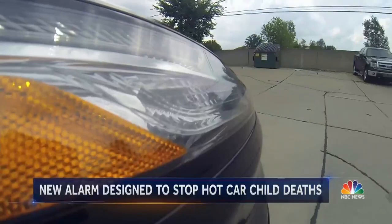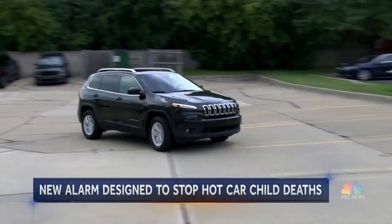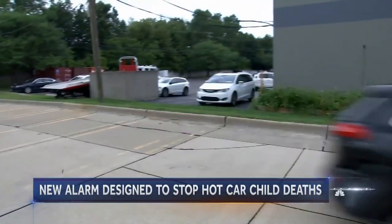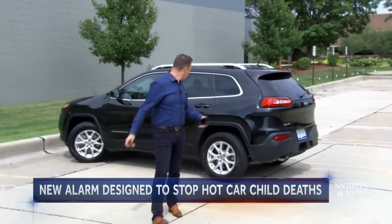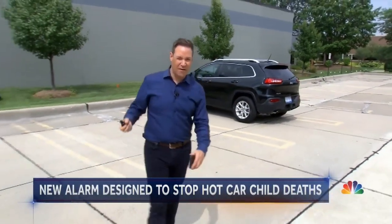Time to try it out. We put a baby mannequin that actually mimics breathing in the car, and I drive around the block to park. All right, out of the car. Let's see how long it takes for the alert to actually go off and how far you'd get away from the car.